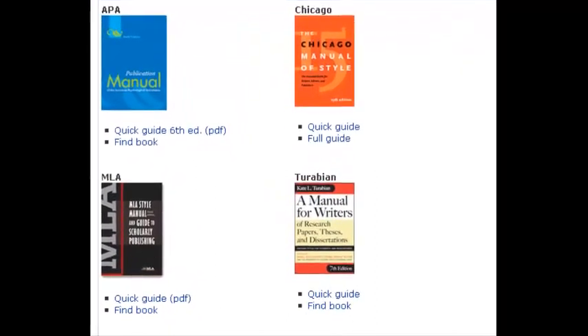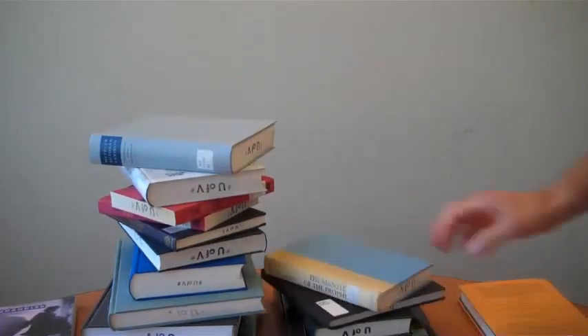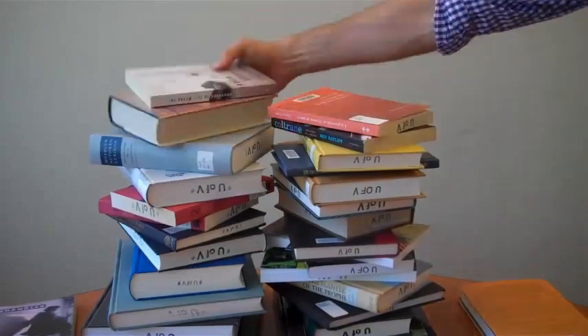Citations should all be formatted in the same style, such as APA or MLA. The number of annotations depends on the scope of your project. Ask your instructor for details, like what citation style to use.